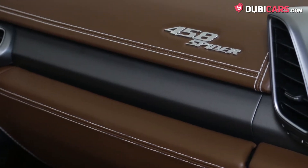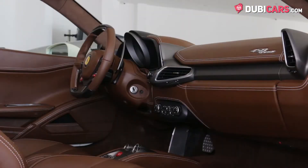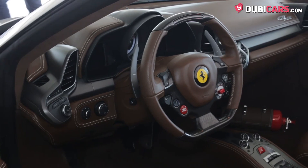Inside, you can tell just how low the kilometres are by simply looking at the condition of the interior. Brown leather covers the entire cabin and is in perfect condition.